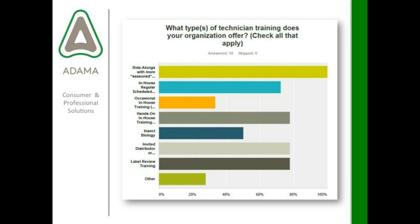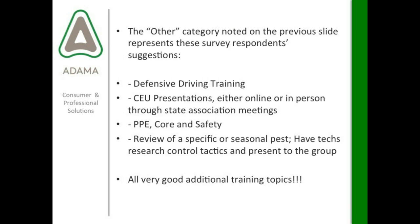The 'other' category in the survey produced some nice training suggestions, including defensive driver training, CEU presentations either online or in person through state association meetings — there's a lot of value in belonging to your association — classes on PPE, core topics, or safety topics, and having technicians review a specific or seasonal pest, research control tactics, and then present it to the group.